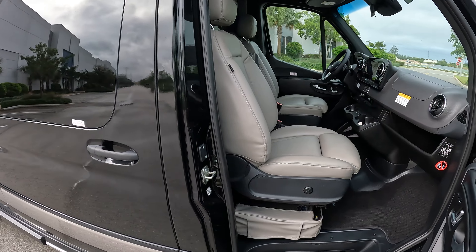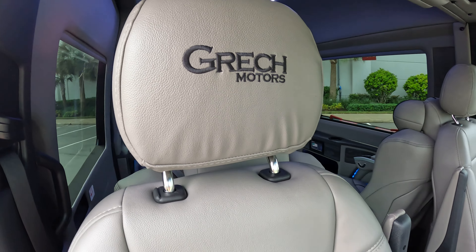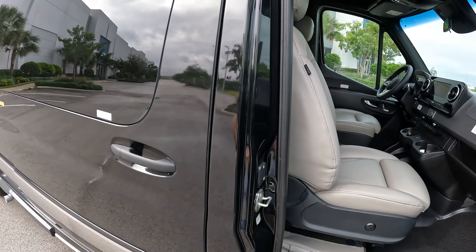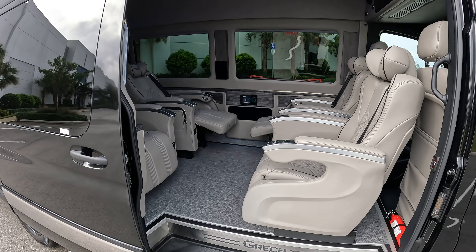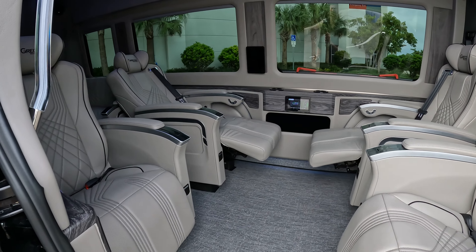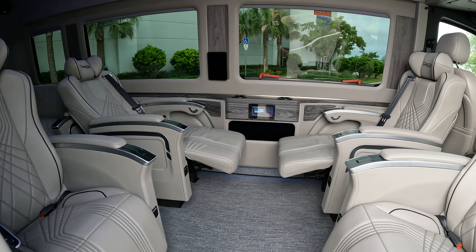You can see the Gretsch European stitching in the front seats — they stitched the Gretsch Motors emblem on the actual seats. Let's open this door so you can see why we call it a Jet Van. This thing looks just like the inside of a Learjet. I actually reclined the seat so you can see what that looks like — the legs extend and it's all power.